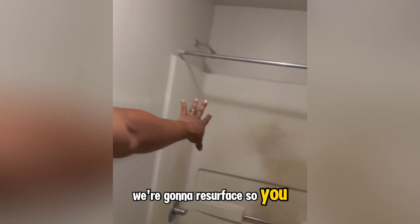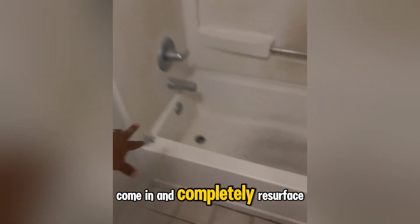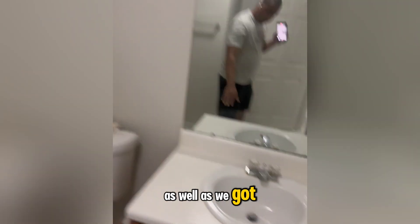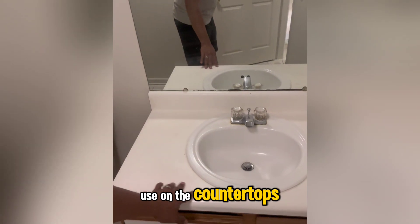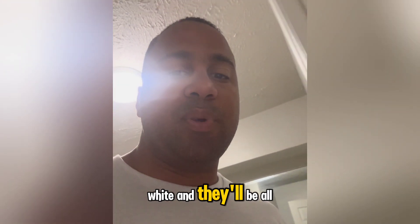We're also going to resurface the tubs. You don't have to replace them when you've got wear like this. We use epoxy paint to come in and completely resurface — it's going to look brand new. We also have a technique we use on the countertops to make them look like granite, and we're going to paint those white. They'll be all good.